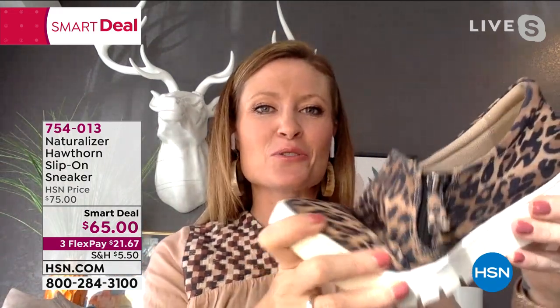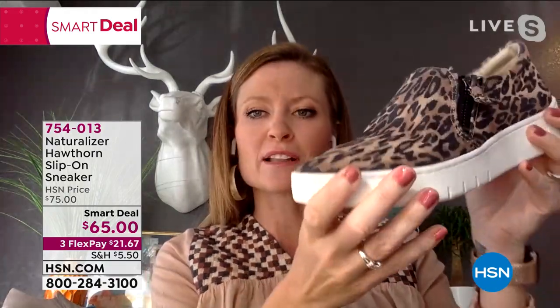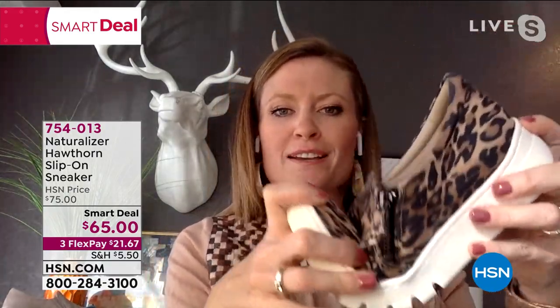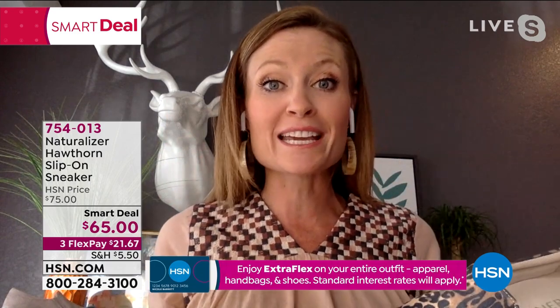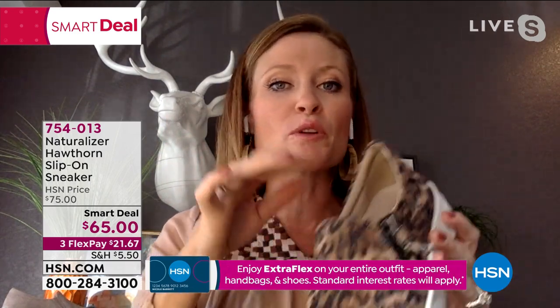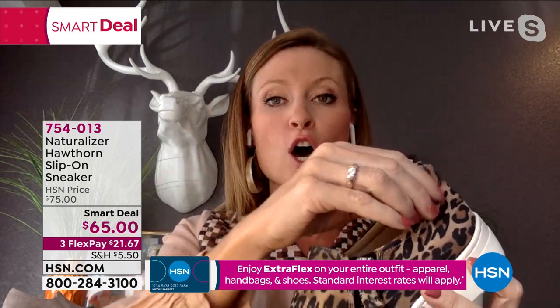That's why Naturalizer has been around for over 100 years. Let's talk more about Contour Plus — you get the flexibility, this is my favorite trick with Naturalizer, being able to flex all of our shoes. You have extra padding around the collar, so most shoes have a break-in period but these you don't. You can put them on and wear them all day.